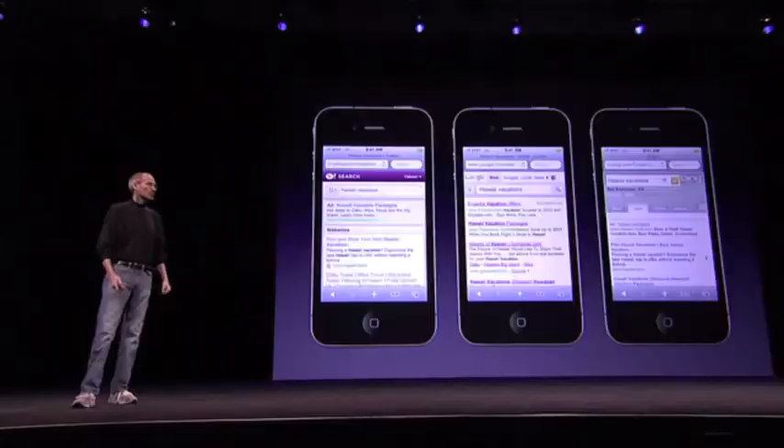Each one takes a unique approach to how they search and how they format their results, so we're going to give you the choice. And Microsoft's done a really nice job on this — it's an HTML5 presentation. They've done a great job, so check it out. It's kind of cool.